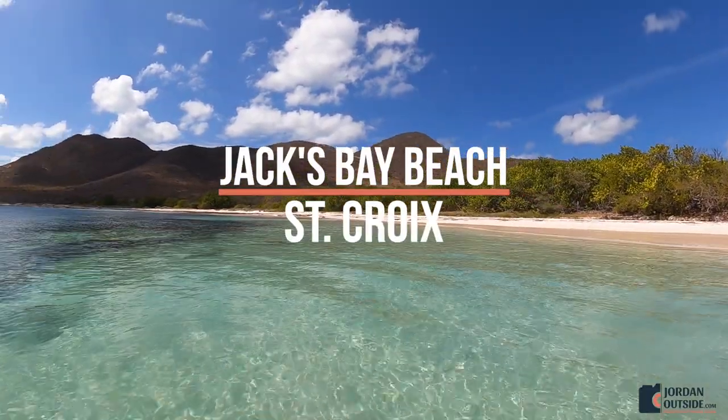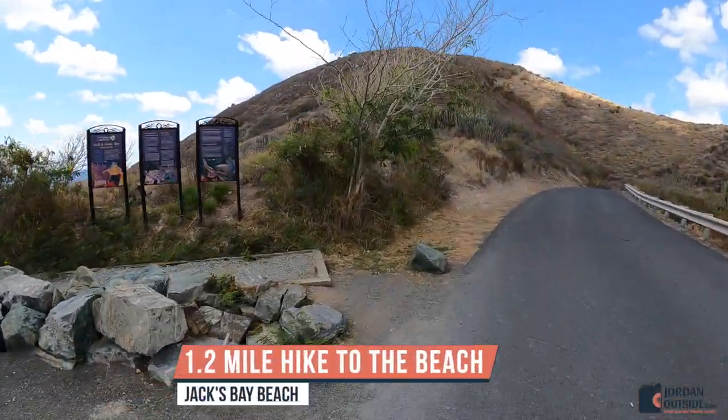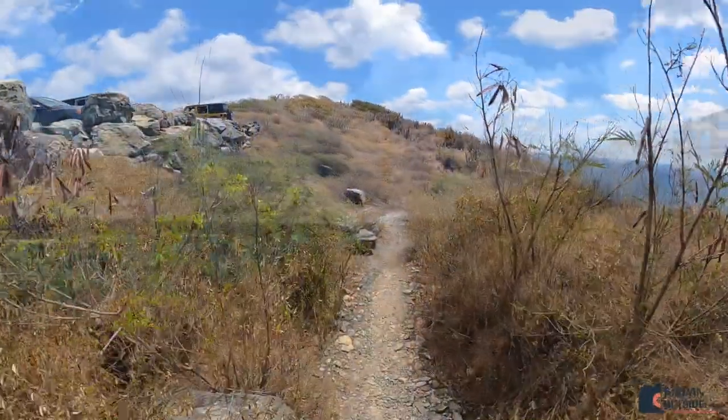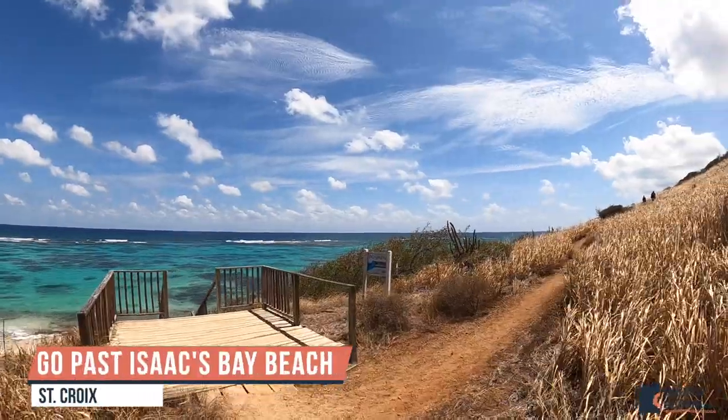Jack's Bay Beach in St. Croix is an amazing beach, but to get there you're gonna have to hike. We parked in the parking lot and hiked the 1.2 miles to get to Jack's Bay Beach. Along the way you're on this preserve, and you're gonna pass Isaac's Bay Beach, so you'll see the entrance to Isaac's Bay Beach — you just keep going.